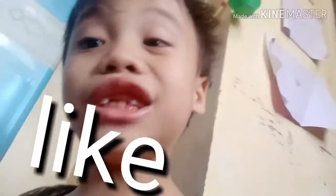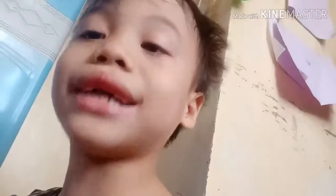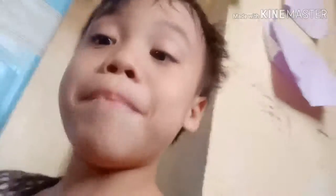Thank you for watching the Drag the Time YouTube channel. Please like, share, and subscribe. Comment down below what you think of our video and our next video. See you next time. Bye!